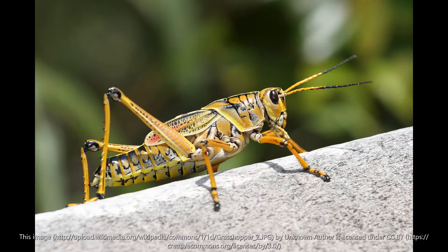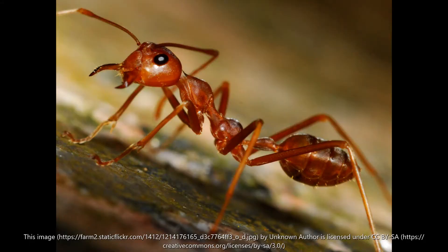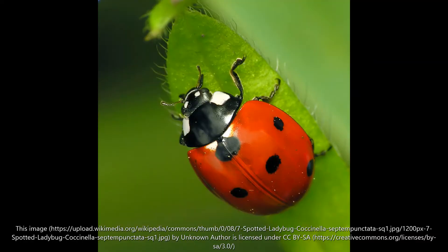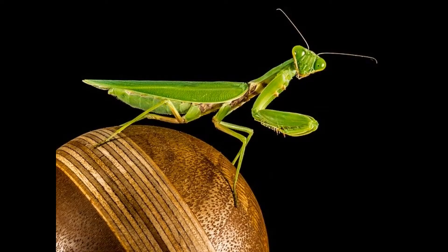Insects are everywhere, and there's a lot that you probably already know. I'm going to show you some pictures and see if you can name them. That one's a grasshopper. That's a bee. And an ant — good job, you're really good at this. A ladybug. A fly. Good job. And this next one you may not have seen in your backyard, but you might have — it's a praying mantis. Good job.